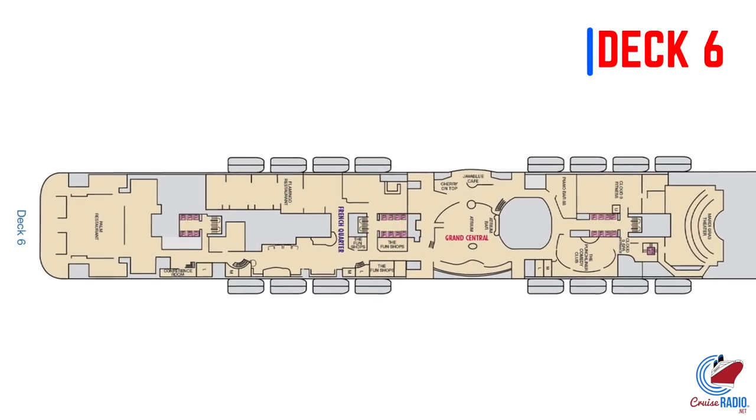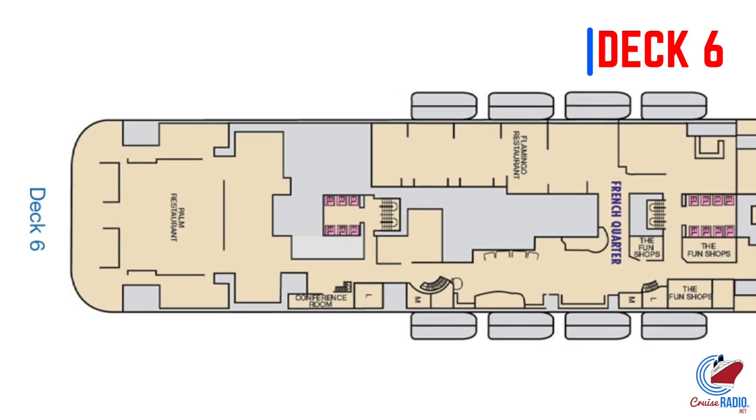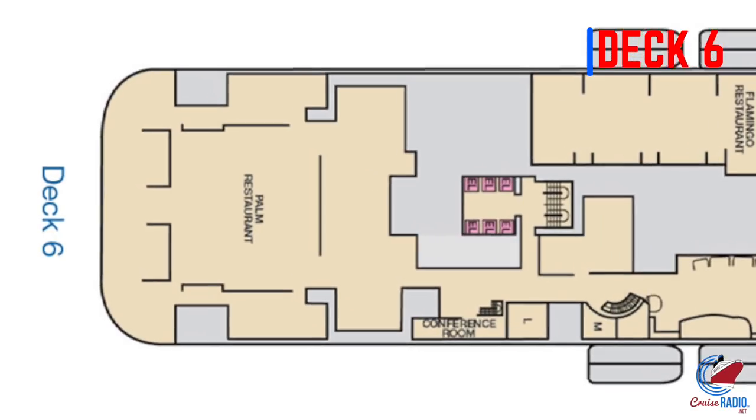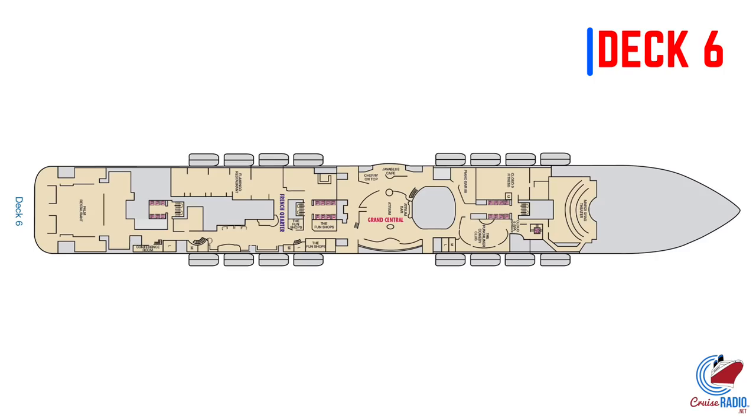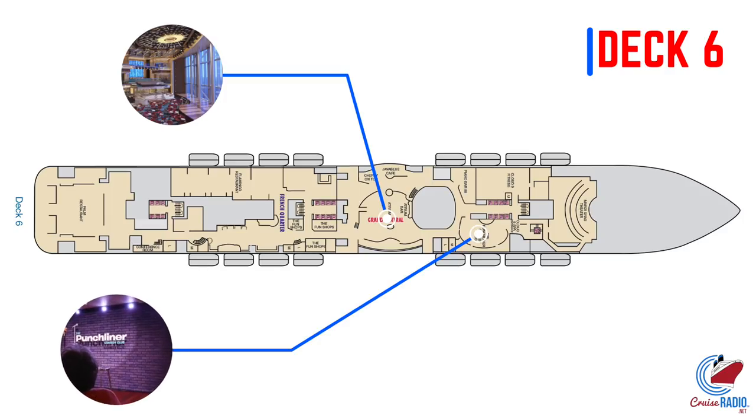Up to deck number six, you'll find a big space reserved for the Palm Restaurant. We don't know exactly what that is — it could be safe to assume it's going to be a main dining room, but we'll have to stay tuned. Deck six is also where you'll find two of the six zones on Mardi Gras. The first is Grand Central, encompassing the large atrium with its multi-story, deck-high glass and killer views over the ocean. Heading forward from the atrium, you'll find the Punchliner Comedy Club, which on this ship has its own dedicated space — normally it's held in the Limelight, but now it has its own spot.